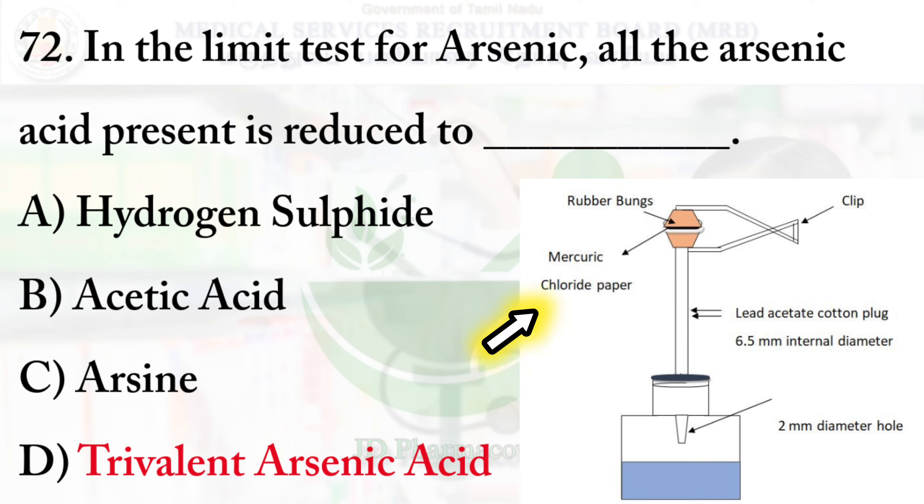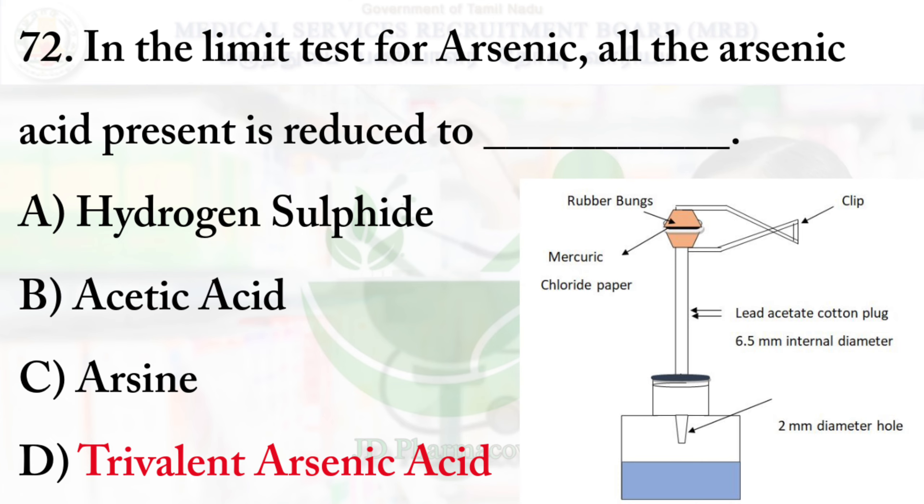In this reaction, the arsenic is reduced to arsine gas, which reacts with hydrogen ions to form a yellow color stain on mercury chloride paper.